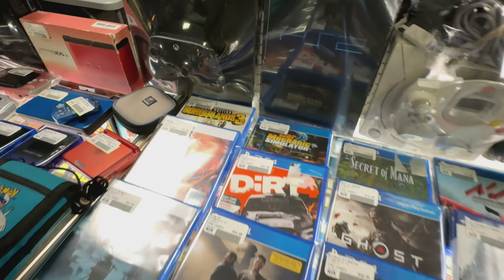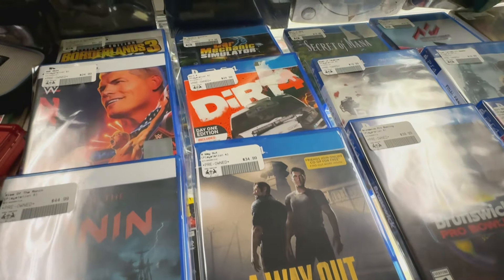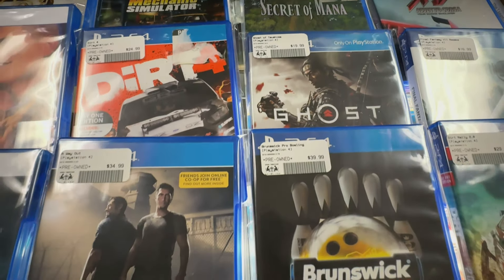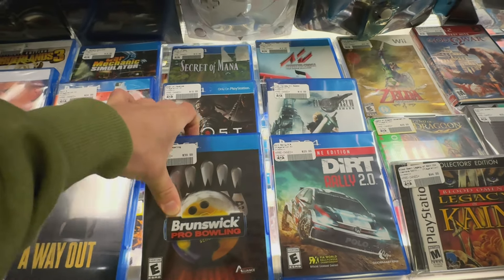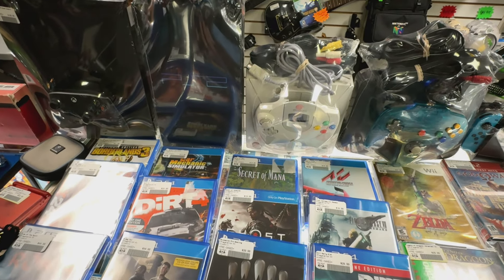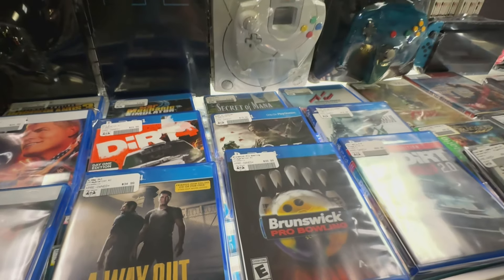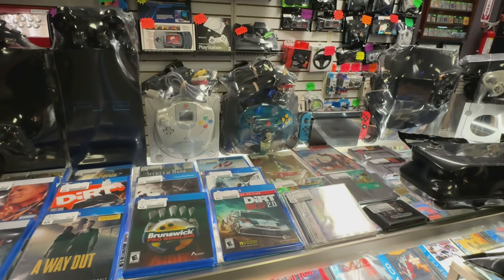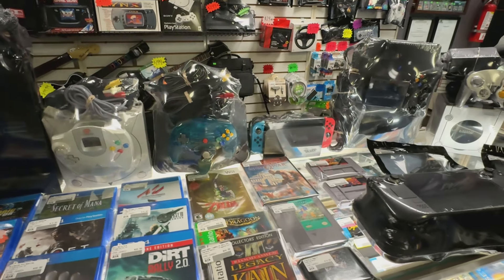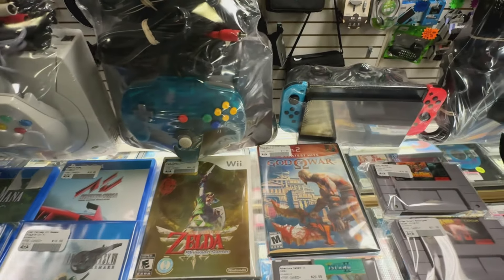Got some PS5 games. Some oddly expensive PS4 games — things you just kind of wouldn't think, like Brunswick Pro Bowling. I would have never guessed that would have been $40, but it is. Got a Dreamcast. I think we have one or two N64s here. We ran out last weekend, so glad to get at least one of them back in stock.